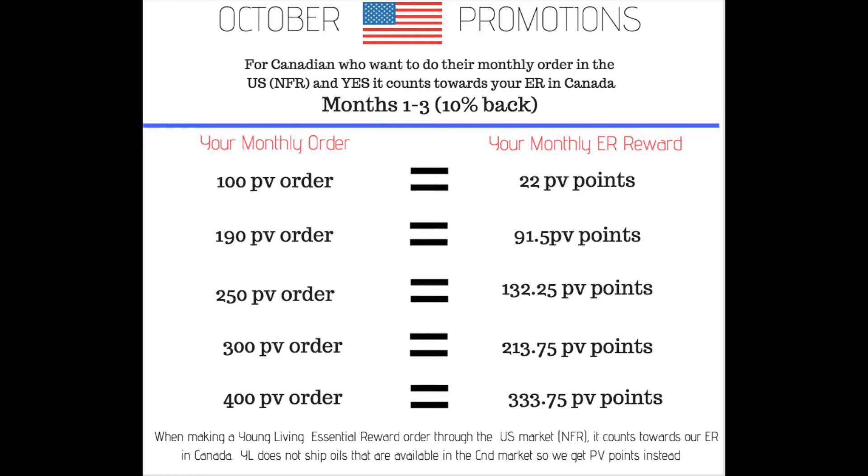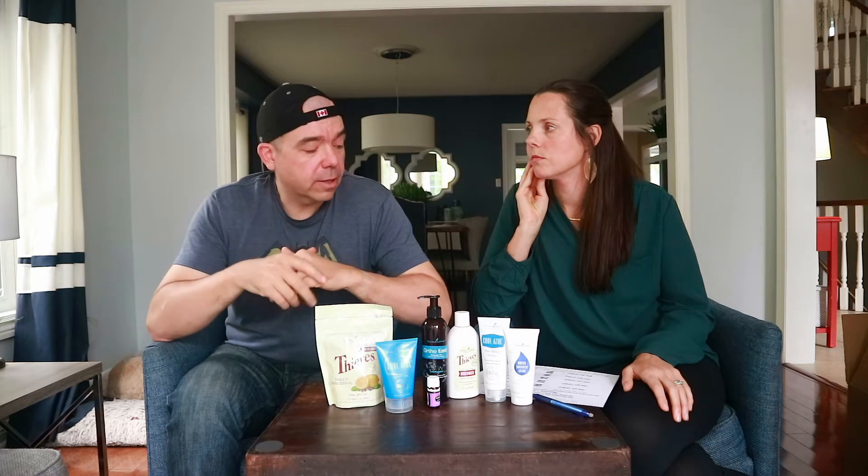If you do 190 PV you get 91 PV points. At 250 PV you get 132 PV points. At 300 PV you get 213 points. If you do 400 PV and you're on the ten percent back program — months one through three on ER — you get 333 rewards points. So basically if you spend about $500 Canadian, because the Canadian dollar right now in October is about 25 cents on the dollar, you are going to get 333 point value which is 333 dollars in the US. You do have to spend 500 bucks to do that, but you're getting 300 US dollars worth of free stuff that you can use for Christmas shopping, birthday gifts, anything you want. If you're already spending 300 to 400 PV a month, this is a great month to order in the US and we are here to help you.